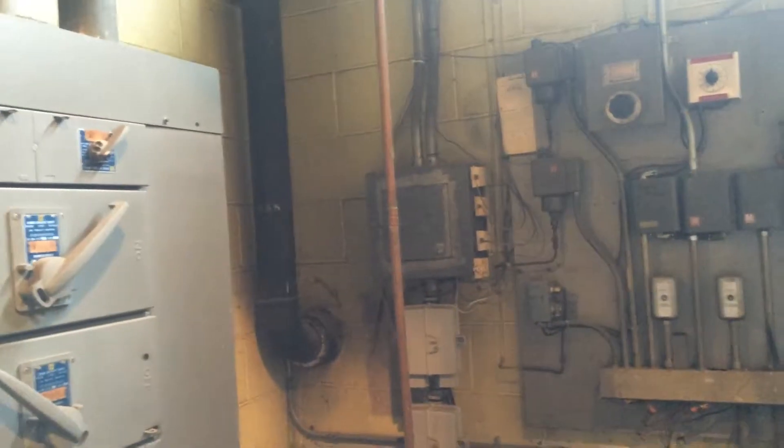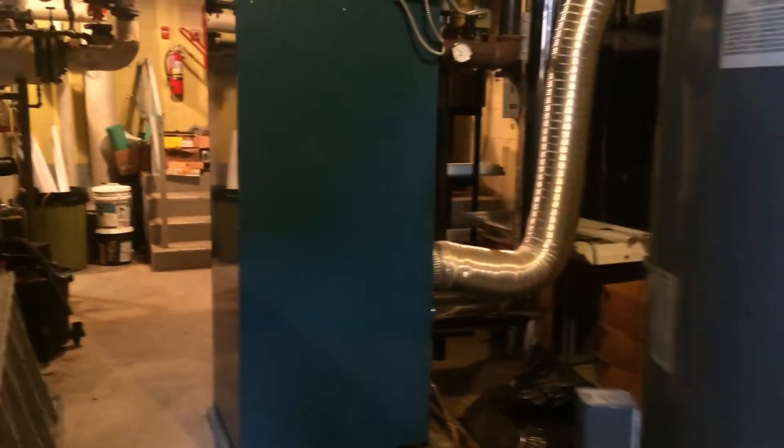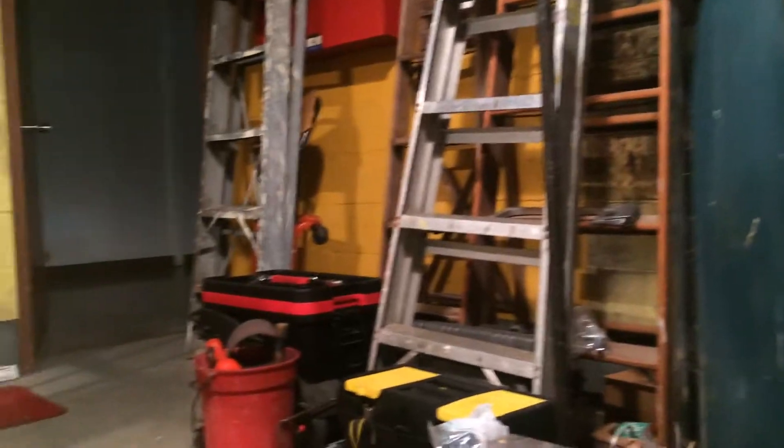That's the central boiler — pretty small room. There's the panel — it's having trouble. There she is, the conventional panel.